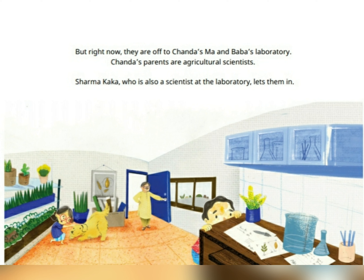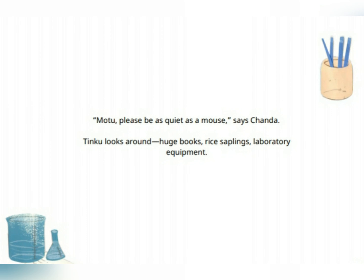Chenda's parents are agricultural scientists. Sharma Kaka, who is also a scientist at the laboratory, lets them in. Tinku looks around: huge books, rice saplings, laboratory equipment.